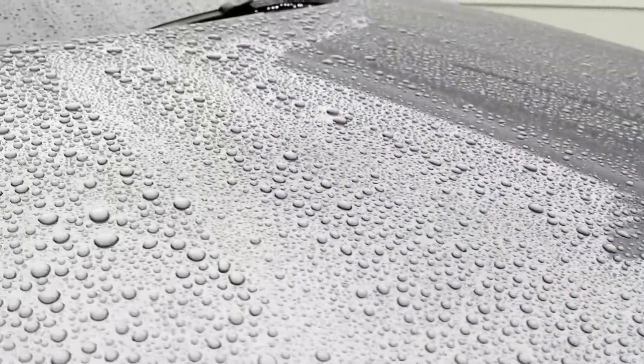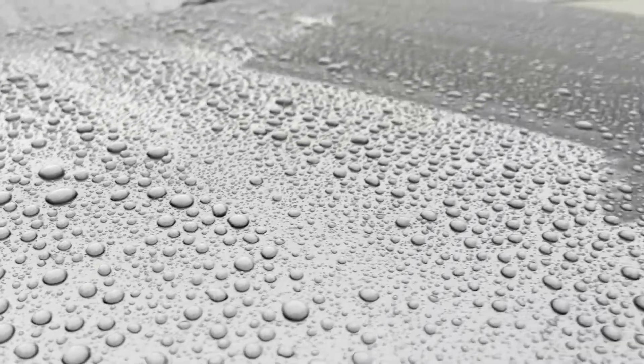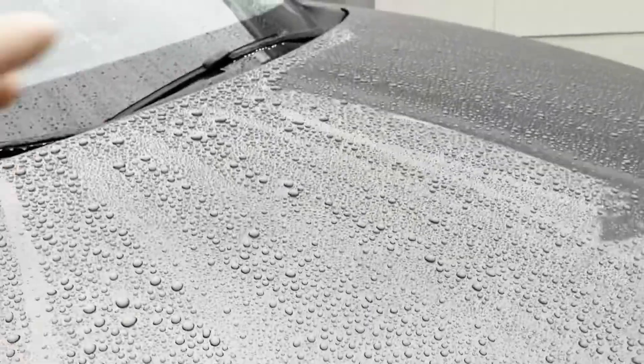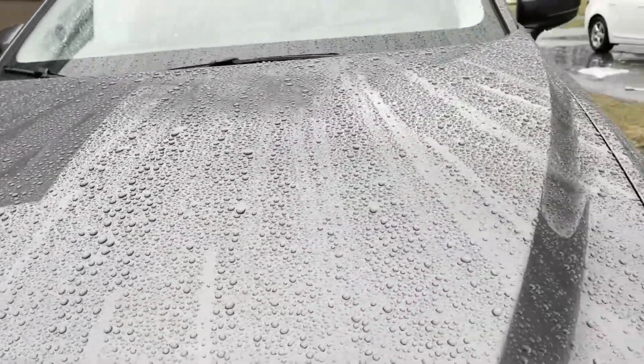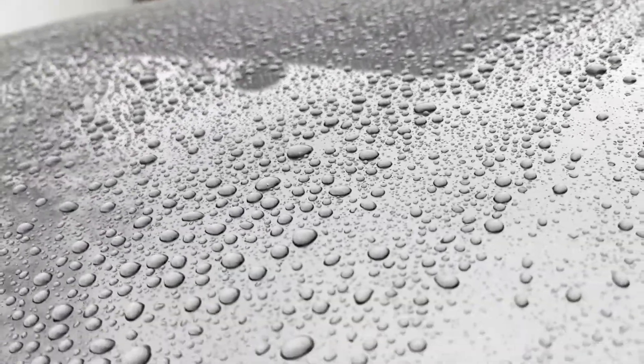Let's take a look at the front. This front end is covered in paint protection film with a coating. You can see this is where the beading of the water is the tightest — I'm really happy about that, that looks really, really good. The hood is probably the least damaged area during winter as far as salt goes, but you can see the coating is holding up really, really well.